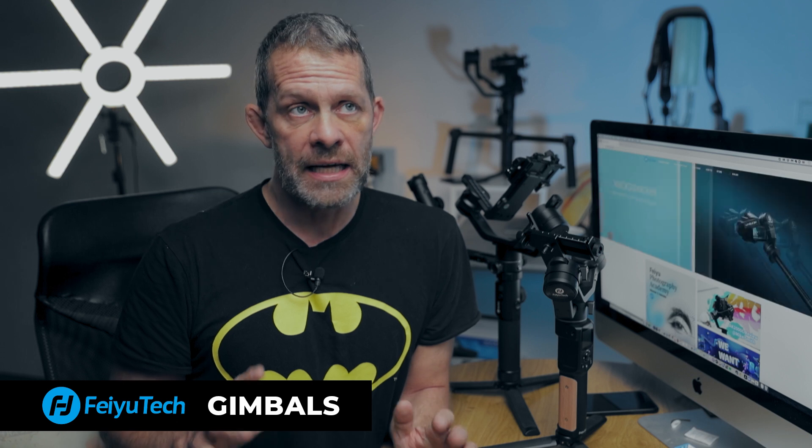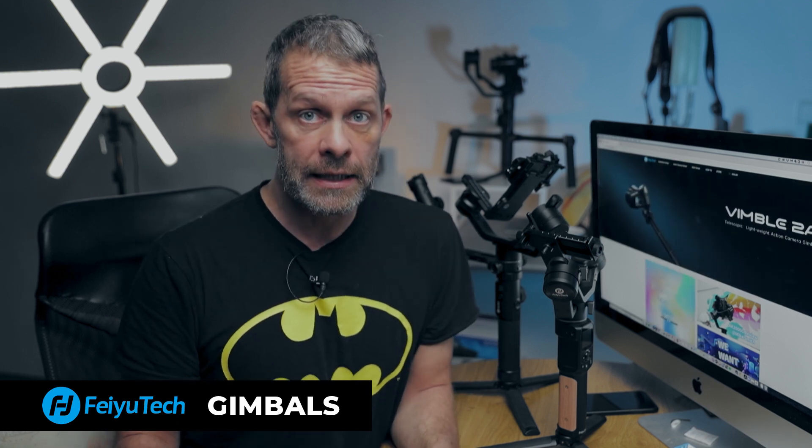I'm gonna go out on a limb and say yes, absolutely you need a gimbal. If you're doing video, especially if you're a one-man show like me, your gimbal is gonna be a lifesaver.